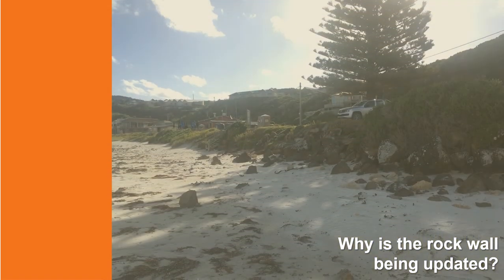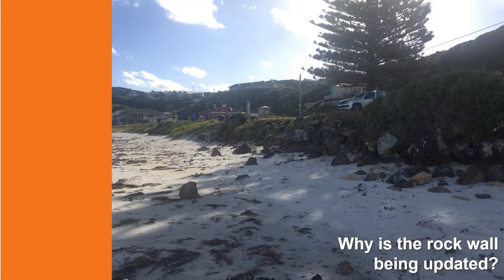The existing rock wall is in poor condition and was constructed reactively after storms and slowly over time. The existing structure does not meet current engineering standards and is not stable against powerful storm waves. It requires a substantial upgrade to perform effectively and manage coastal erosion.